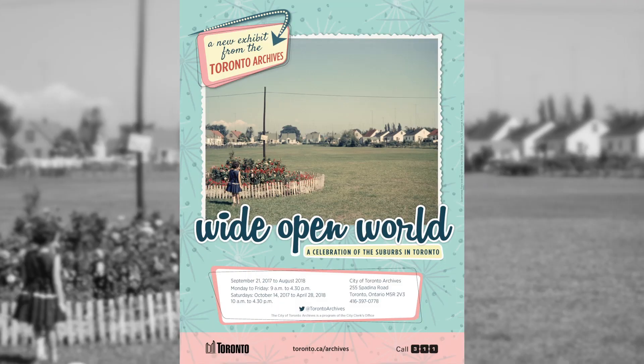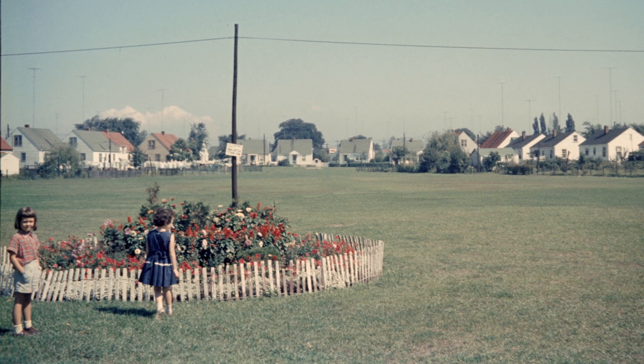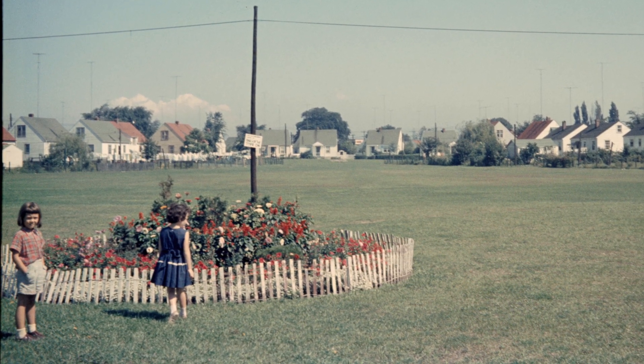One of my favorite pictures in the exhibit is the one we've chosen for the poster. It was taken in Queensway Park in Etobicoke and it shows two girls looking out over this green space across a wide field towards some homes. The interesting thing about this picture is that it's a very early suburban picture — these homes were built in the 1940s for returning war veterans, so they're a very unique style of architecture.